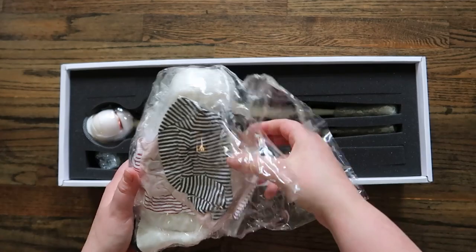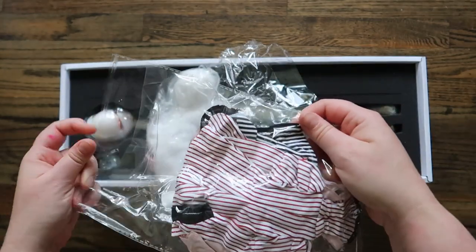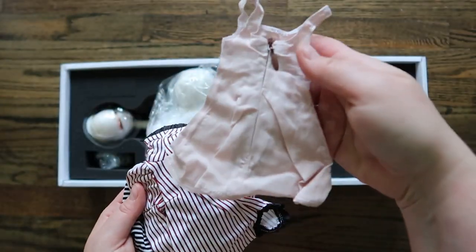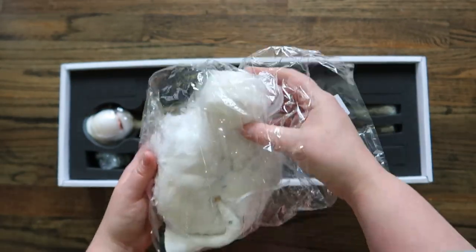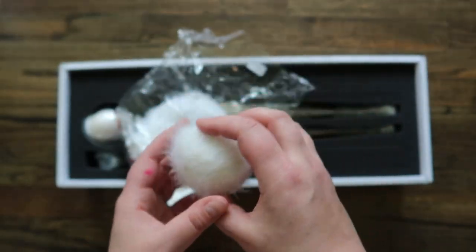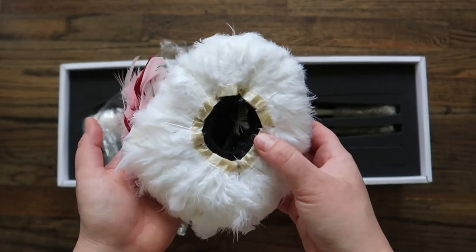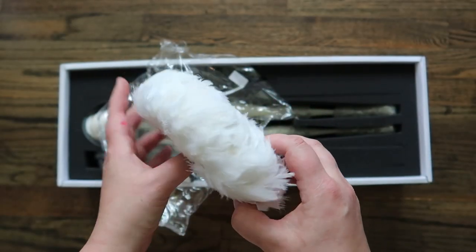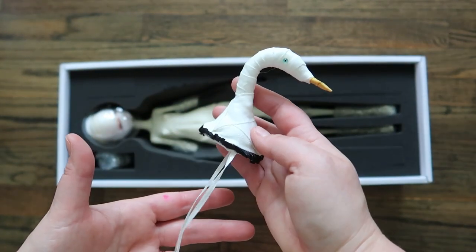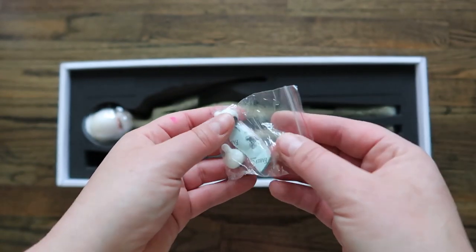I now own three BJDs total, but none of them were full set BJDs. This is actually my first full set doll experience, and I was insanely surprised in the best way ever. The packaging was so beautiful, and even her — I guess her stock, I don't know if you call it stock with BJDs, but with Blythe dolls you call their clothing stock clothes. I'm so used to the quality of Blythe clothing, and it's not my favorite, but this stuff is so unbelievably beautiful and well made.